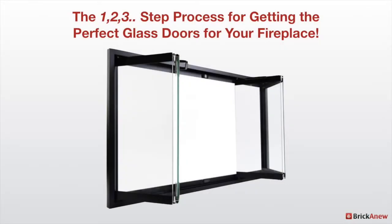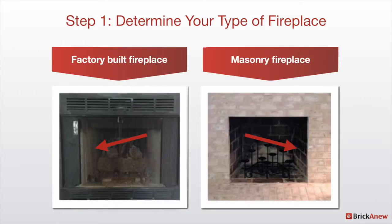Here at Brick Anew, we know that buying fireplace doors can be a painful and confusing process, so we've created a really easy three-step process for finding the absolute best doors for your fireplace.